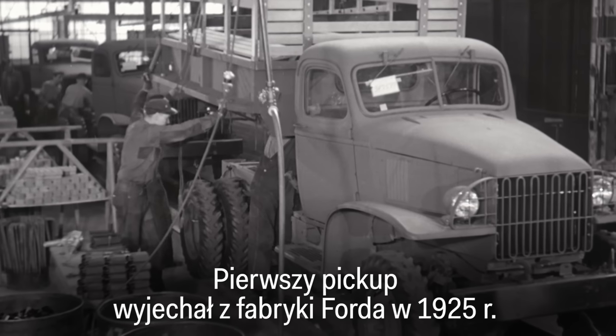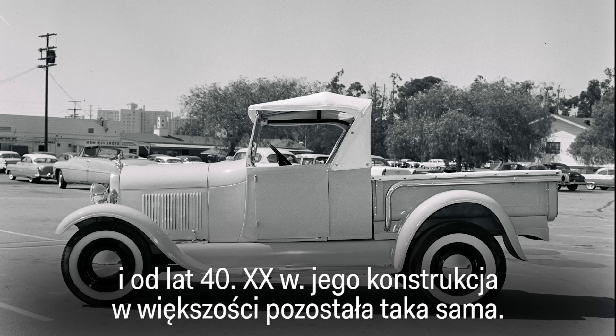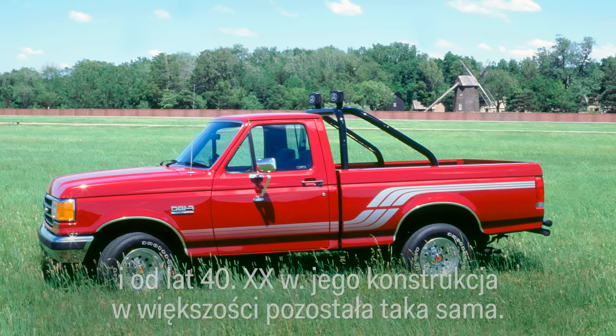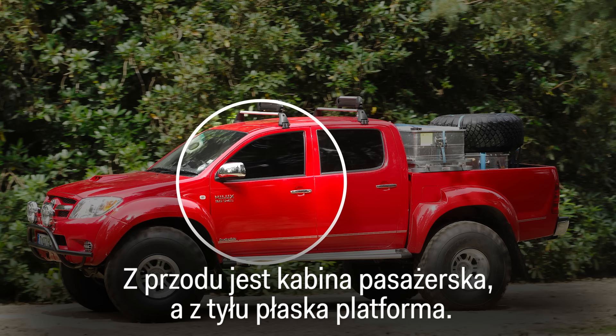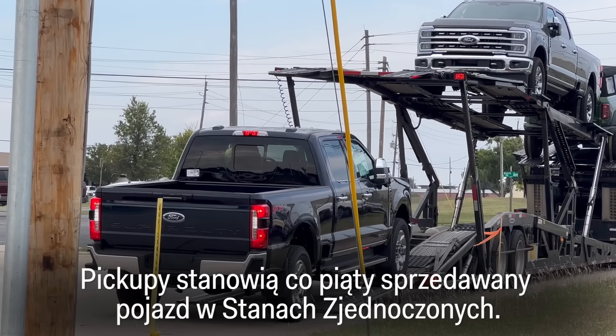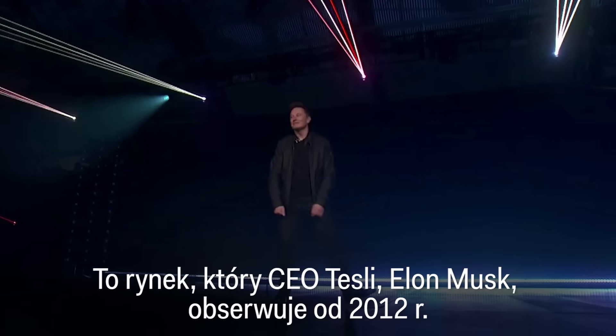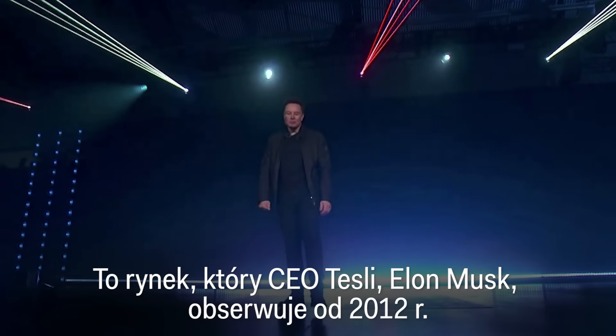The first pickup truck rolled out of a Ford factory in 1925. And since the 1940s, the design has mostly stayed the same — a cab in the front and a flatbed at the back. Pickups account for one in five vehicle sales in the US, a market that Tesla CEO Elon Musk has been eyeing since 2012.